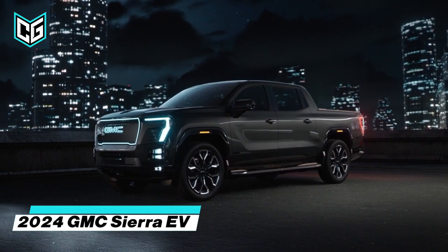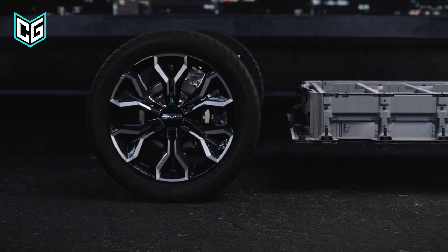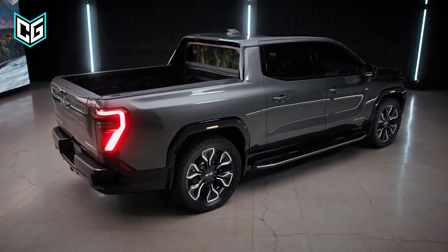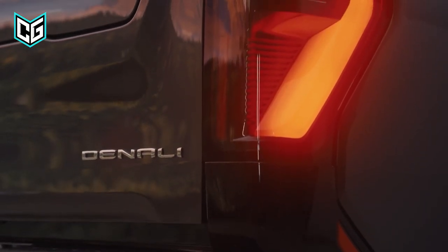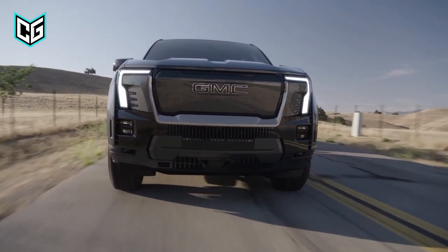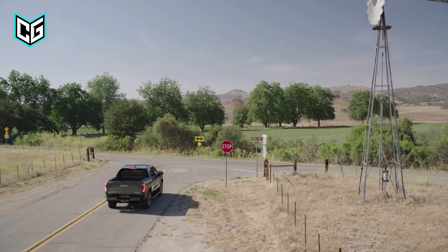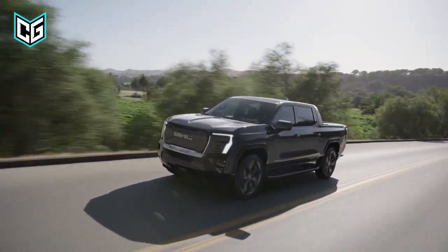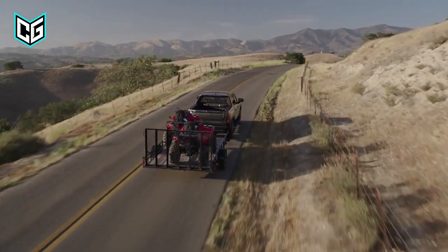GMC Sierra EV. Here is an all-new electric GMC truck that boasts pretty cool numbers in every category. The Sierra EV will be released in a single, most-premium Denali Edition 1 trim. It will be powered by a dual-motor all-wheel drive setup that produces 754 horsepower. GMC confirmed that its Sierra EV will last for a total of 400 miles from a full charge, and its maximum towing capacity is set at 9,500 pounds.